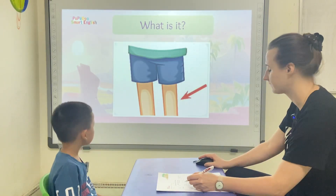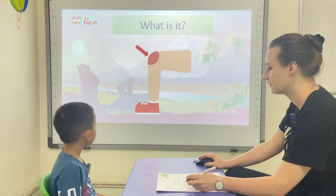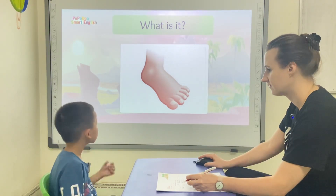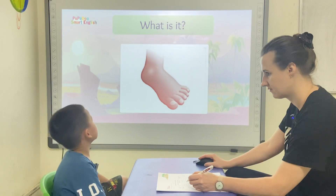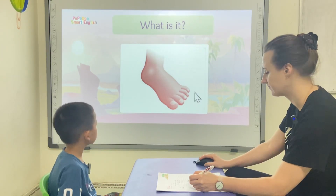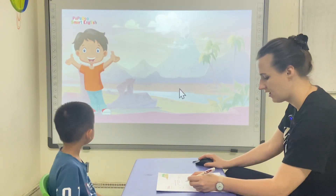Cringle. Neck. Knee. Toe. Foot. Toe. Correct. Okay.